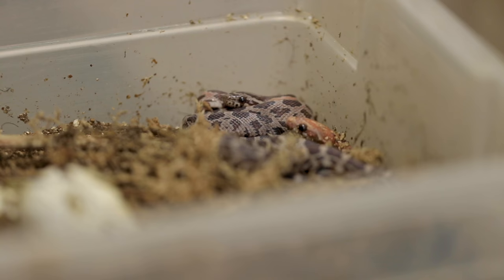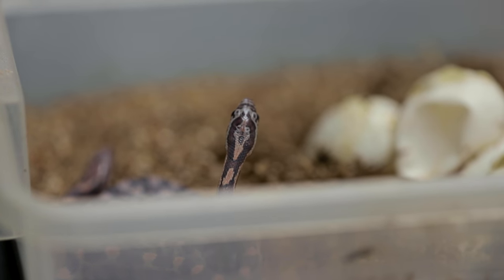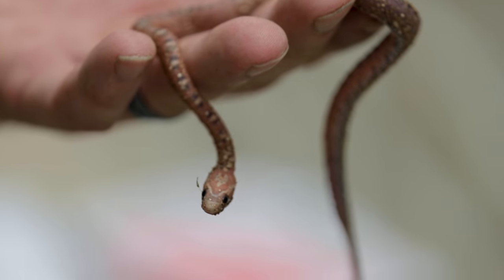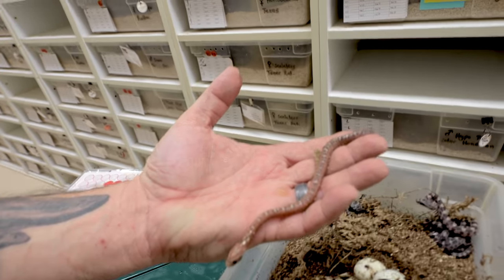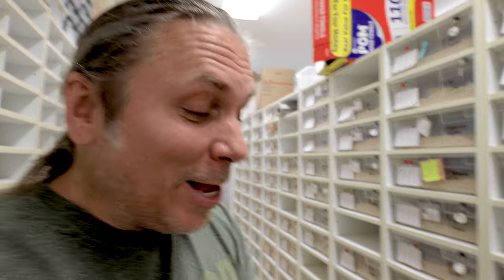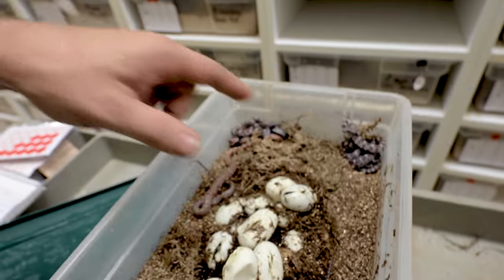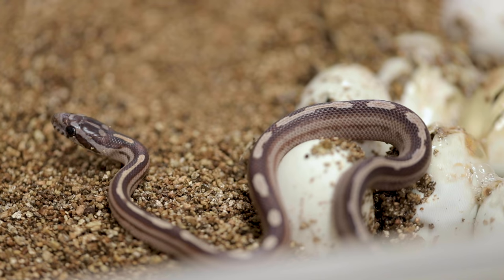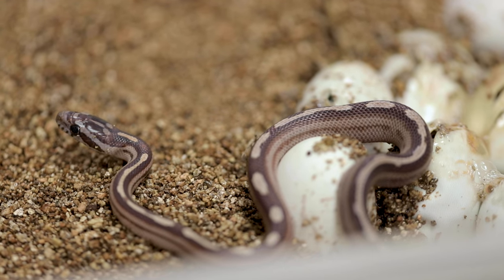Your daily update on what hatched as far as colubrids go. I remember that one clutch with all these normals — I said it was a het plasma, which is that lavender diffused corn snake. Well, I thought there was maybe a lavender diffused in there, but it turns out it was just this one little baby — a diffused or blood red scaleless corn snake. I'm pretty excited we ended up getting that. This next clutch is just starting to hatch — you can see a bunch of bubbles and activity.